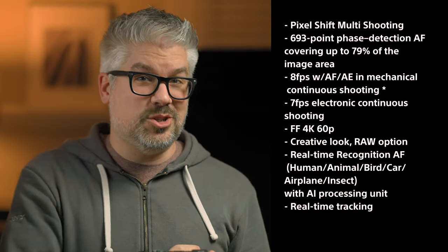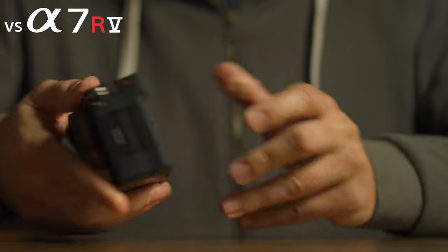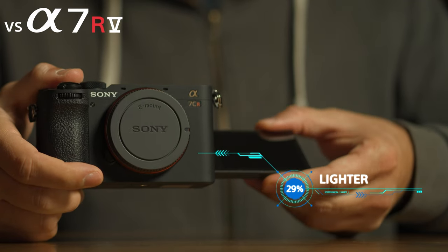It also has all of that stuff, plus all of these features. What if I told you that we squeezed all of those amazing features into a body that has up to 53% less volume and is up to 29% lighter than the Alpha 7R5?